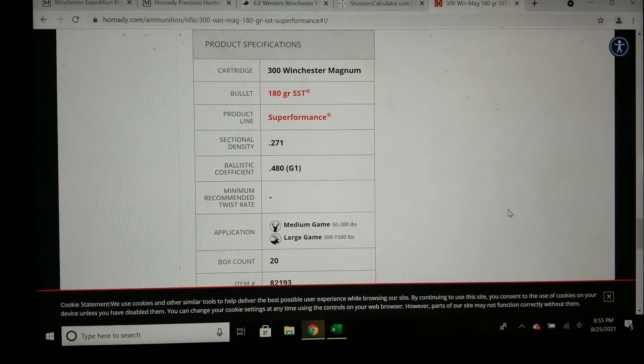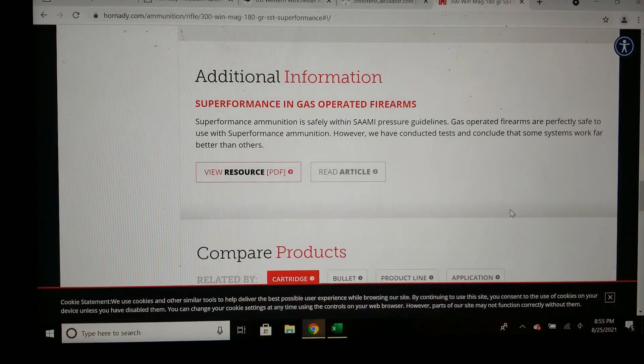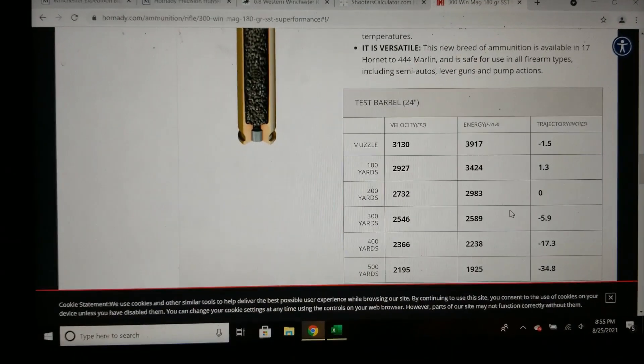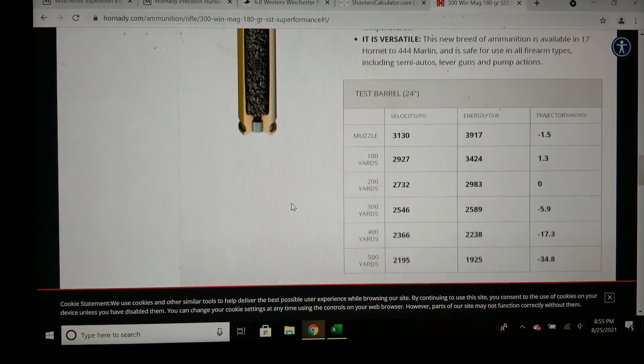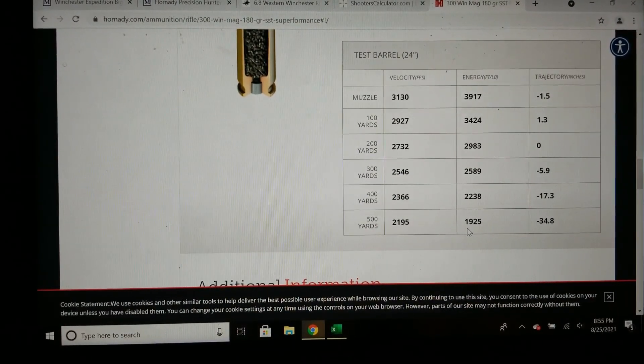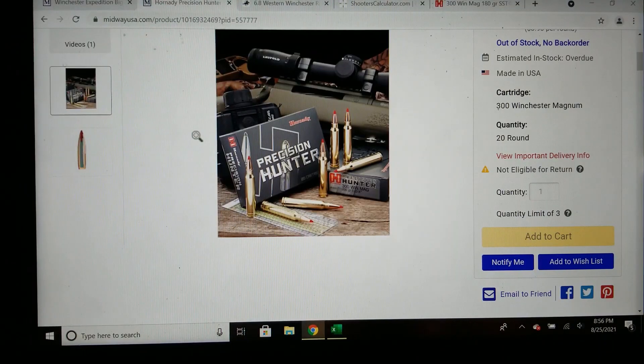This is 300 Win Mag factory ammo from Hornady — the Superformance — using a 180 grain SST bullet, which even has a lower BC than the Accubond that was on the Winchester website. But the difference is the velocity: muzzle velocity of 3130, which is pretty good. The energy puts it at 3,900 foot-pounds. And even with the somewhat poor BC at 500 yards, it actually beats the 6.8 Western. With certain factory ammo it will actually beat the 6.8 Western.